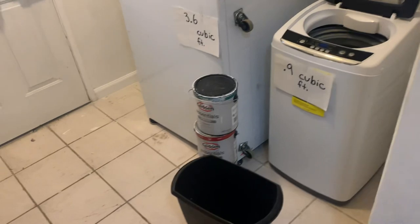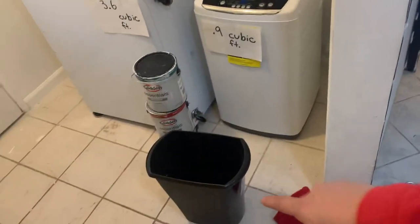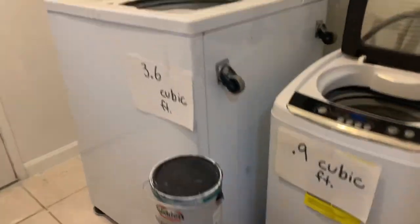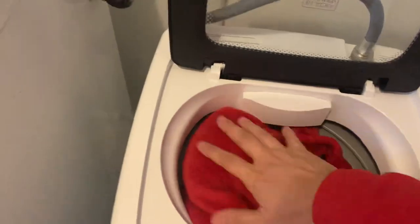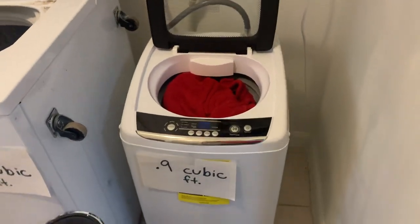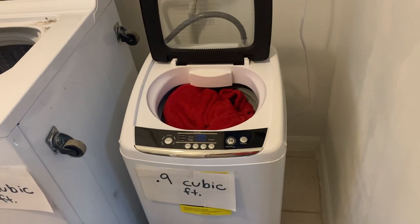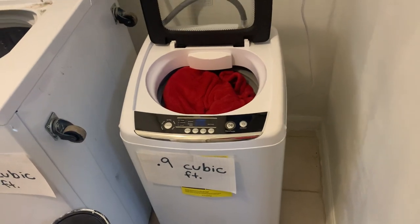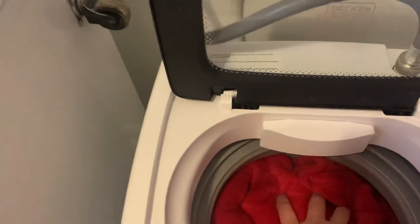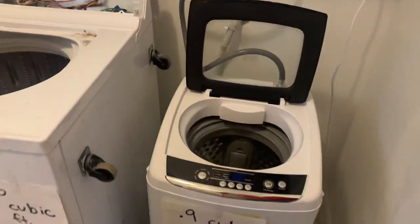It will not even fit a queen-sized blanket — it's not so much the cube itself, it's actually how big the drum is. Let's try to fit this queen-sized blanket in. You can cram it in there, but you are not supposed to — you're supposed to only use 75% of the capacity. Doing so risks off-balancing it, causing vibration and potential damage.